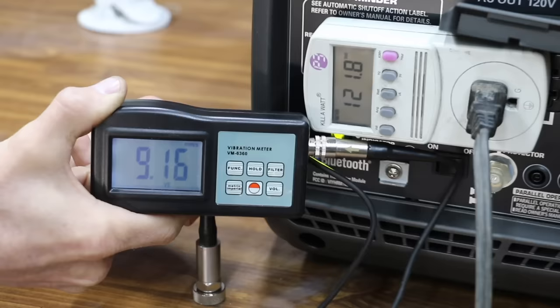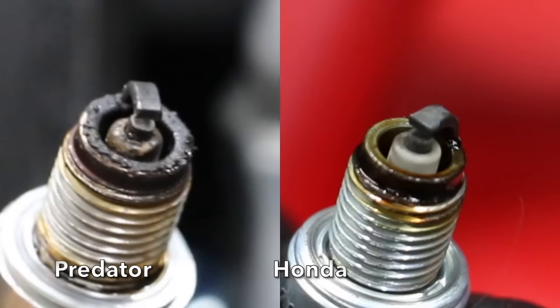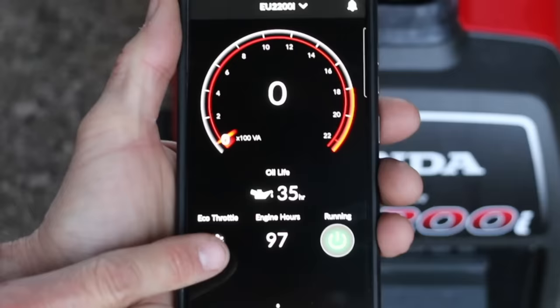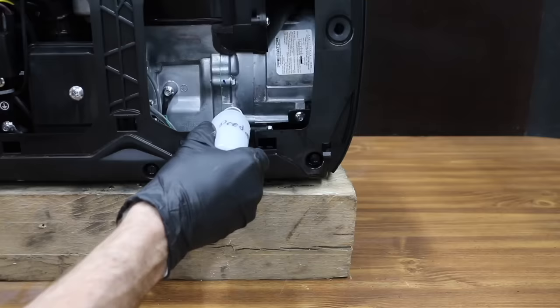I also measured all three generators for vibration — the Honda vibrates the least at very close to 9 meters per second squared. All three brands performed well. I also compared spark plug appearance, and the Honda spark plug looked the best. All the generators call for 100-hour oil change intervals; they all have close to 98 hours of runtime total and 96 hours on the current oil. The Predator shut down due to low oil at around 49 hours and required an oil top-up; I did not add oil to the Honda or the Genmax.